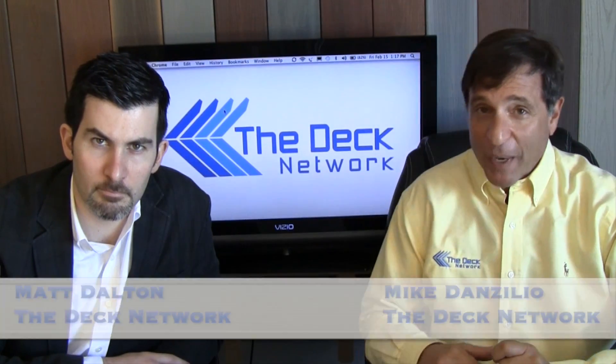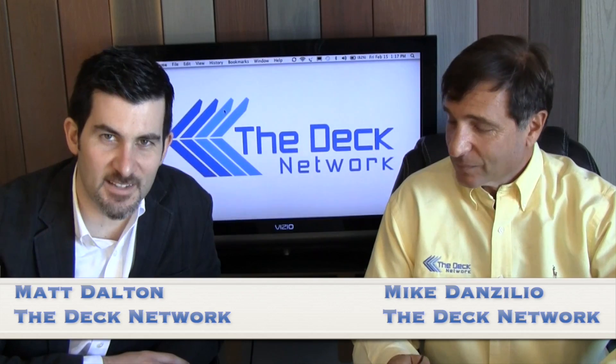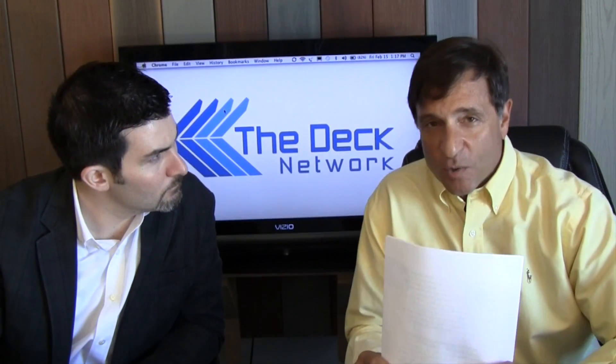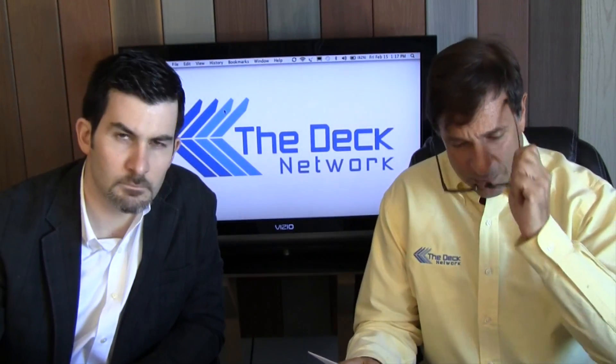Hi, welcome to The Deck Network. I'm your host, Mike Danzilio. And I'm co-host, Matt Dalton. Here at The Deck Network, it is all decks, all the time. Big show today — we're going to talk about hardware for decks. But first, let's get to some of the emails that we received.